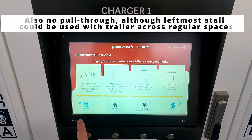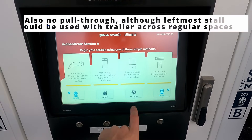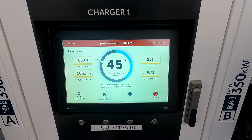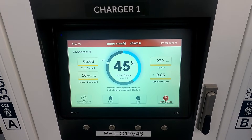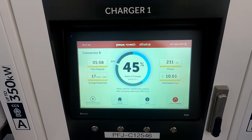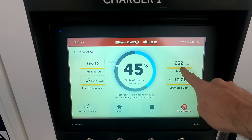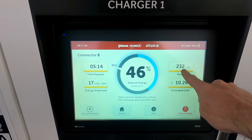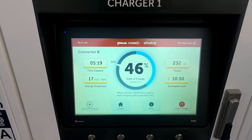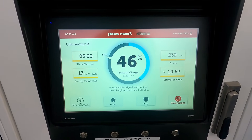You can see both dispensers at the same time and could start another session quite easily, but it clearly shows this one is in use. We can already see how high up we are — already past the $10 mark. That's just the nature of the beast, but you are getting close to full capability. It will ramp a little more as we get into the 50% range, and you'll get that full 80% charge in about 15 minutes or so.